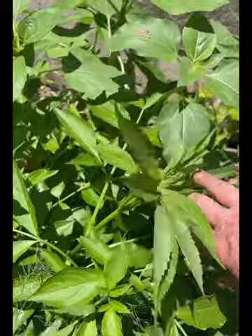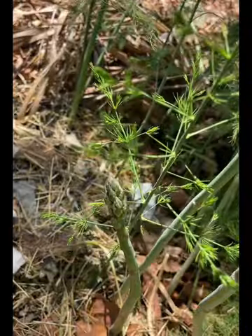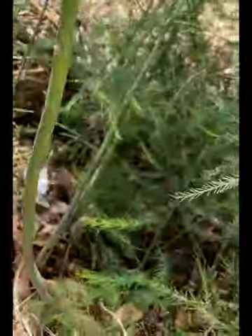This is elderberry. This is hemp. And we have our patch of asparagus, as you can see — asparagus spears. Later in the season we'll probably harvest from that.